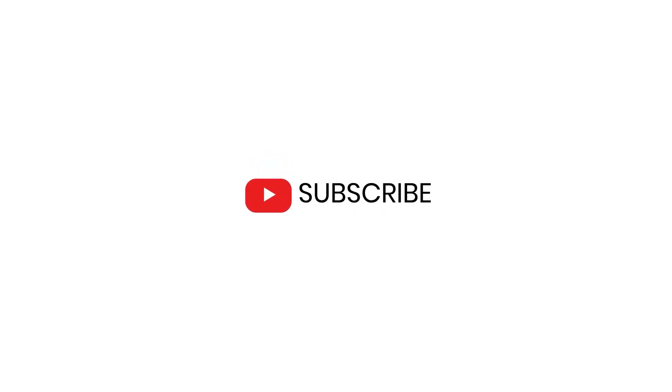If you enjoyed today's video, please don't forget to leave a like and subscribe, and watch this video next.